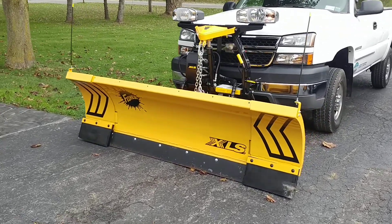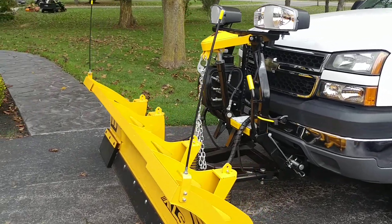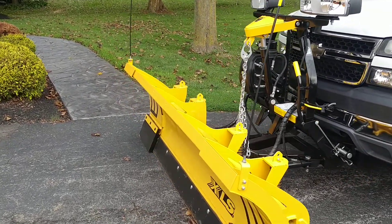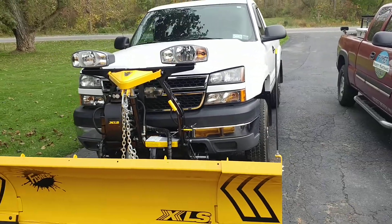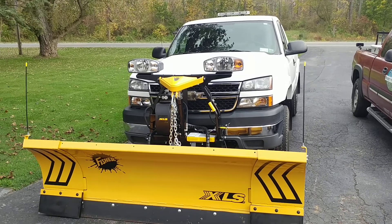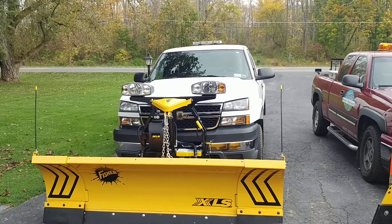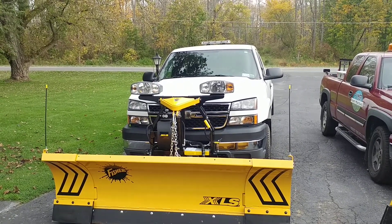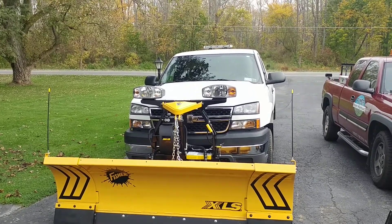So yeah, out of the Fisher XLS — gonna go outside and do a little walk around. Sorry about the wind. She's brand new, ready for action. Still getting used to the controls, shouldn't take too long. Everything expands out to 10 feet and angles the lead wing and the trail wing and all that.